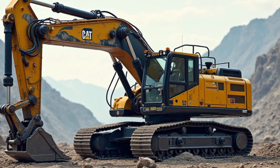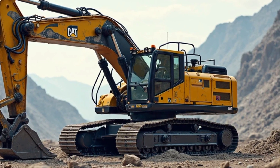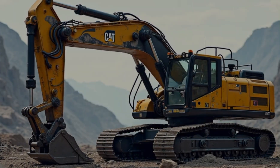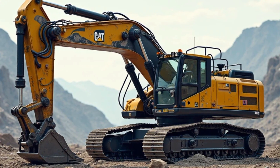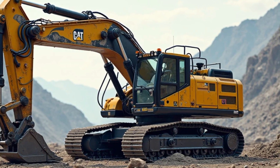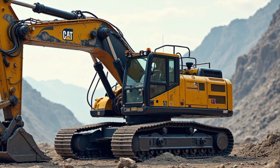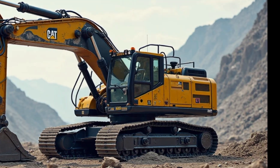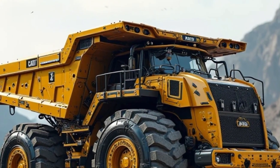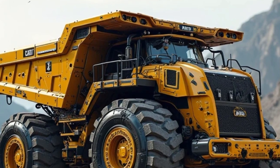Operators who handle this machine often describe it as commanding yet surprisingly responsive. With an advanced hydraulic system and a comfortable high-tech cabin, it offers both power and control. Caterpillar's focus on safety and performance can be seen in every inch of this machine — its size is intimidating, but its movements are fluid, thanks to next-gen hydraulic technology.